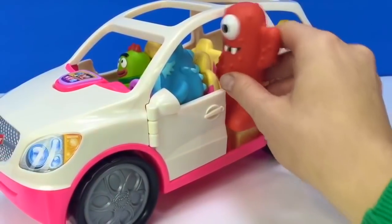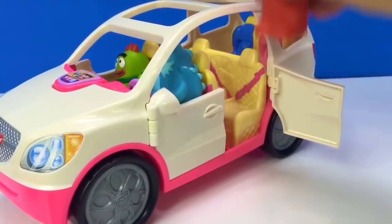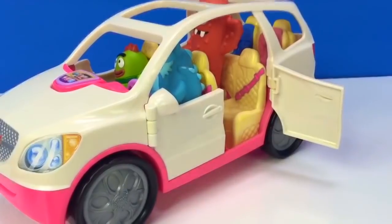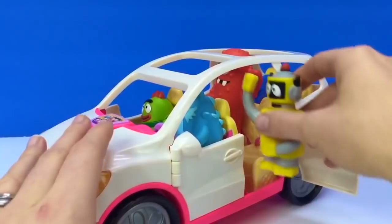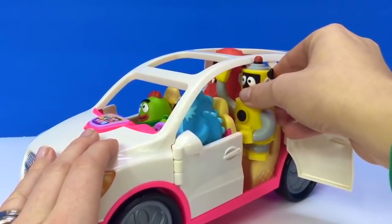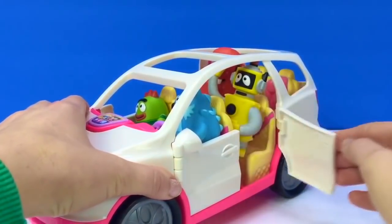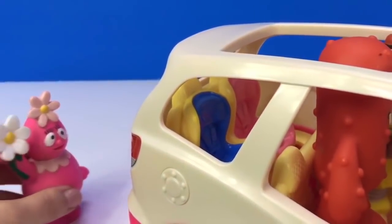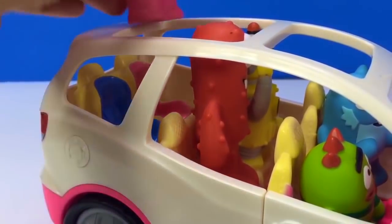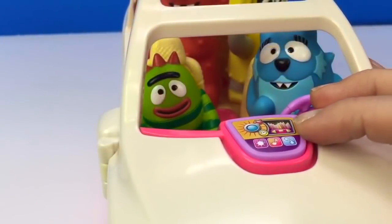Moono is the tallest — he doesn't quite fit through the door. You're gonna have to climb in the sunroof, Moono. Plex is also very tall, but we can make him fit. Sorry, Fufa — Moono and Plex take up the middle seats. You get to ride in one of the little baby seats. Fufa picks the pink one — that's her favorite color. The new car comes with a radio with some pretty good music.